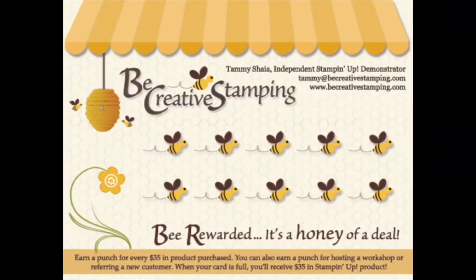When you shop with me and spend $35 you earn a B, and when you have earned 10 B's I will email you at the end of the month to let you know your card is full. Then you can redeem it in product — you're just responsible for the shipping and tax.